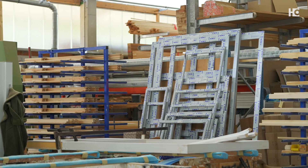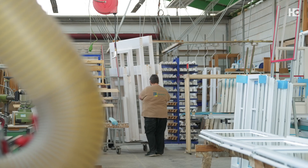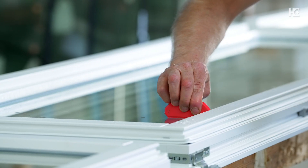In the window sector we have a complete product portfolio and are also very strongly represented in the wood-aluminum sector. Among other things, we also offer lifting sliding doors and wooden facades.